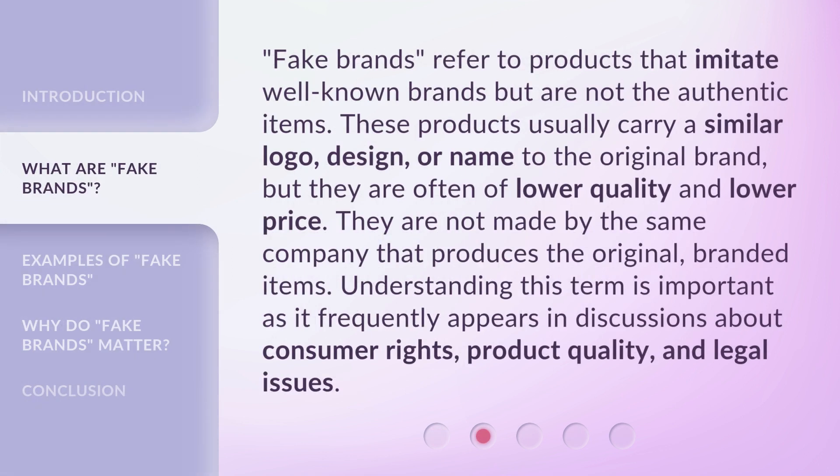Fake Brands refer to products that imitate well-known brands but are not the authentic items. These products usually carry a similar logo, design, or name to the original brand, but they are often of lower quality and lower price. They are not made by the same company that produces the original branded items. Understanding this term is important as it frequently appears in discussions about consumer rights, product quality, and legal issues.